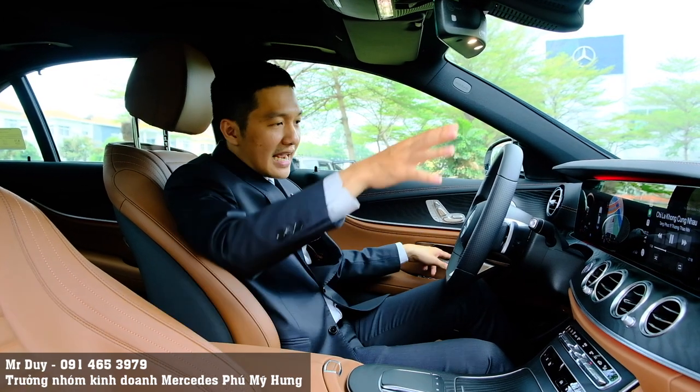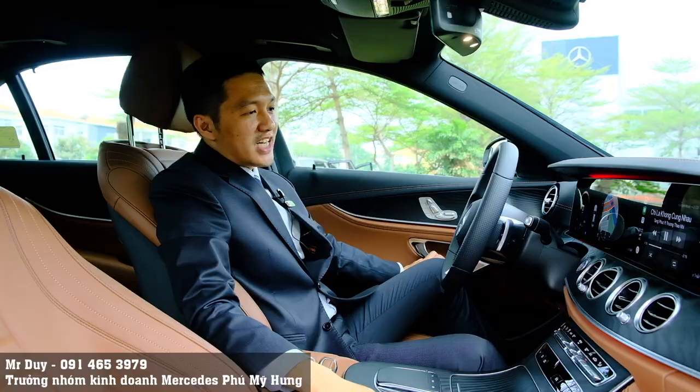Ok thôi, bây giờ Duy sẽ mời các bạn đi ra bên ngoài xem lại tổng thể một vòng chiếc xe E300 AMG này.